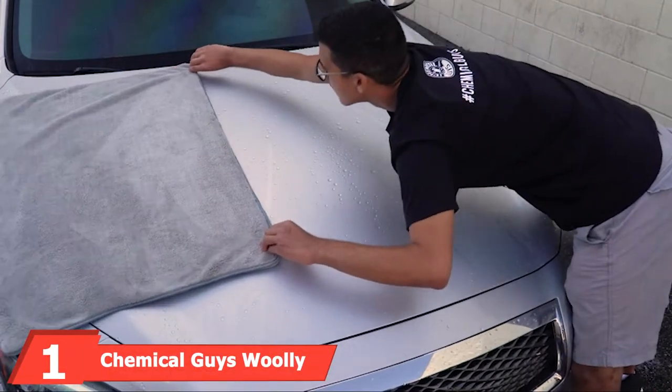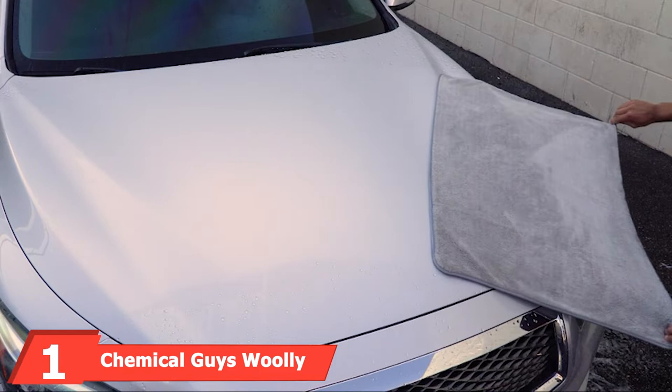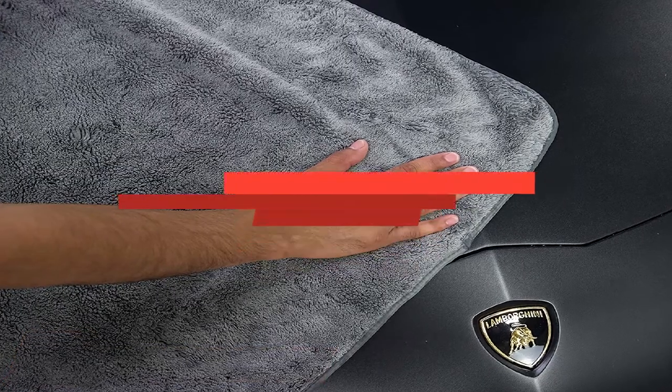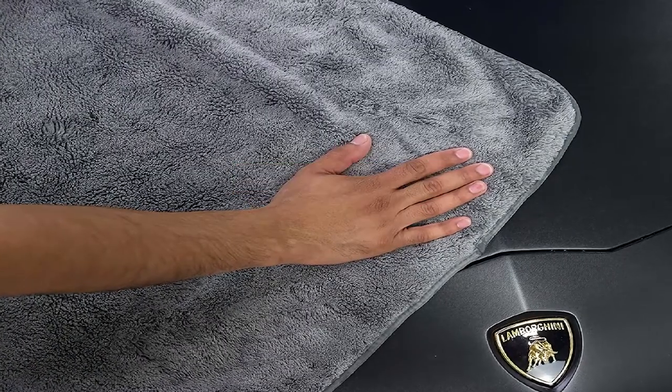At the first position of our list, we have Chemical Guys' Woolly Mammoth Microfiber Dryer Towel. If you know Chemical Guys from their superior quality buffing and waxing kits, you won't be surprised to see them at number one.